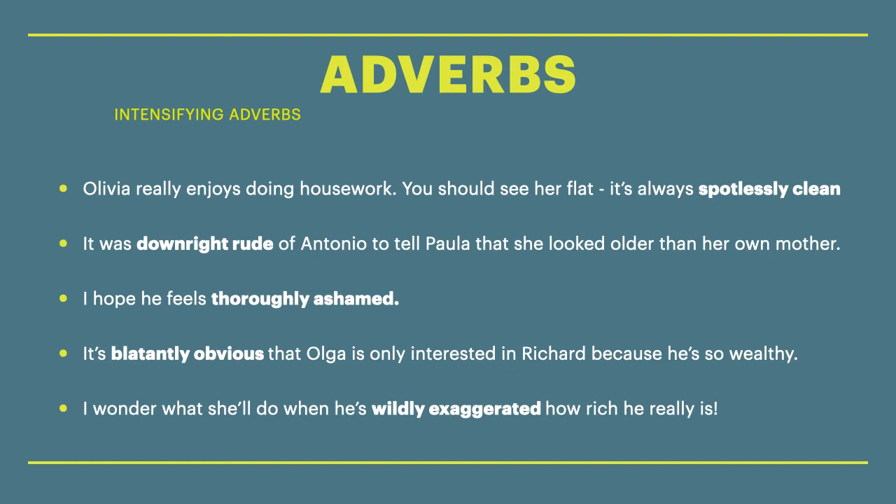Next sentence: It was downright rude of Antonio to tell Paula that she looked older than her own mother. So again, the adverb downright is intensifying the adjective rude — it means very rude.